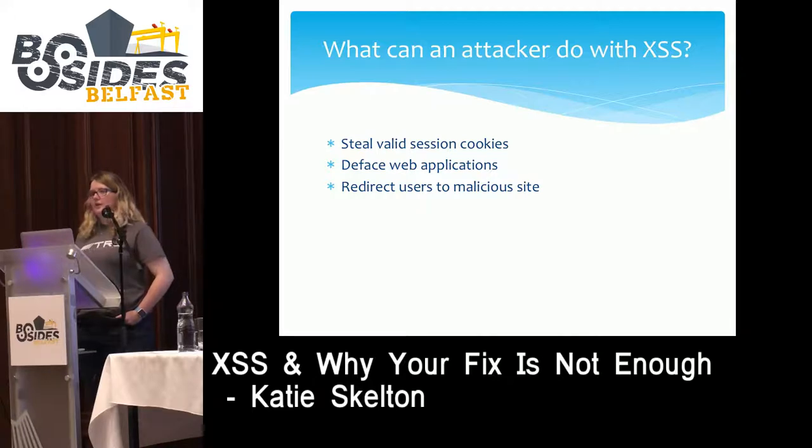All the attacker needs to do is include that session cookie in their browser and navigate to bank.com. They can see everything that you see. The bank believes that they are you — they have control of all your money.